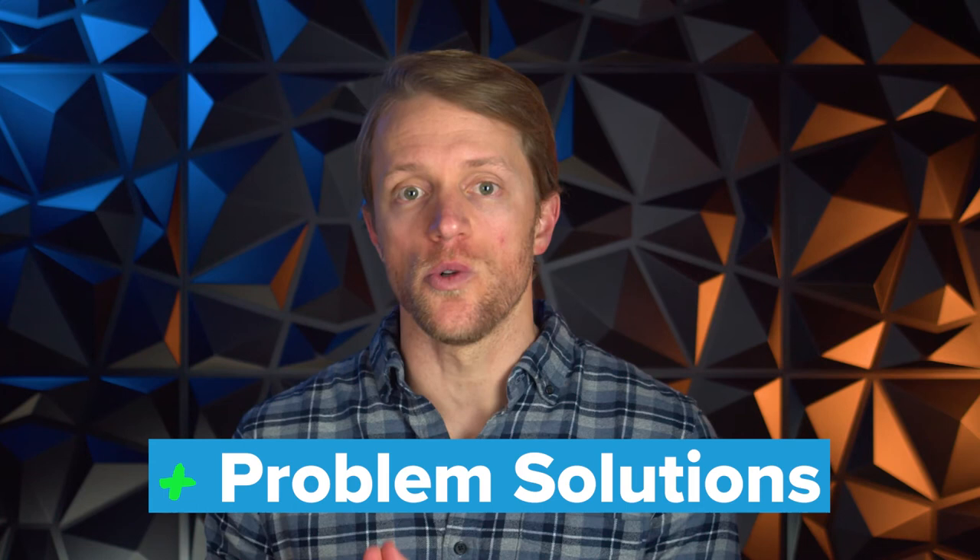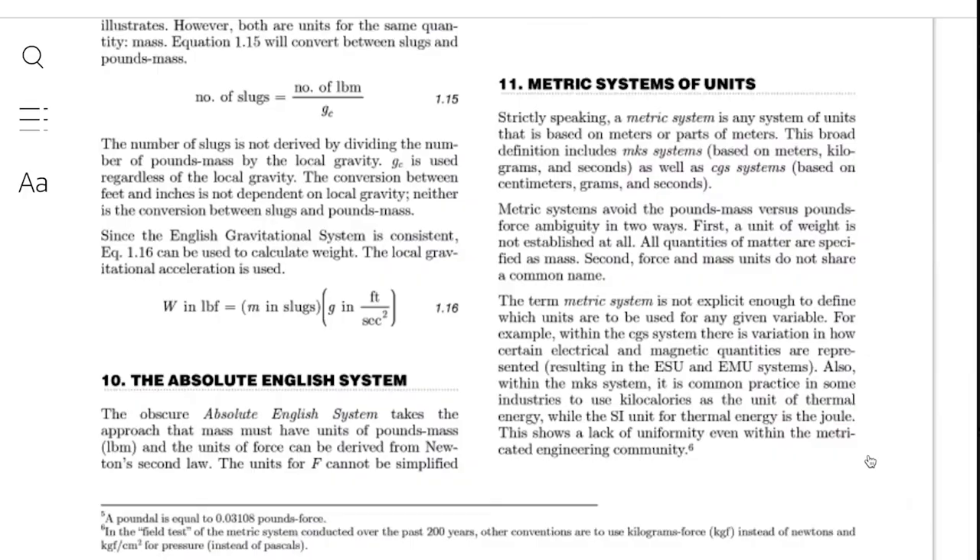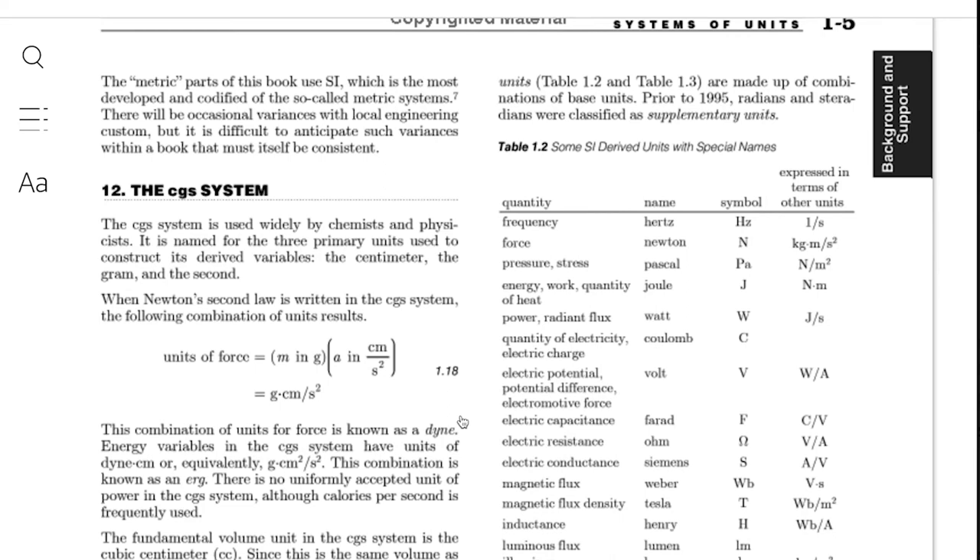Number two for PPI: problem solutions. While I love the practice work from both PPI and School of PE, and found each company's practice problems to be a highly realistic version of real exam questions, the PPI problem solutions are more detailed and better explained. On average, their explanations just seem deeper and better articulated. Plus, the PPI diagrams and figures used to help demonstrate points resonated a little better with our team.